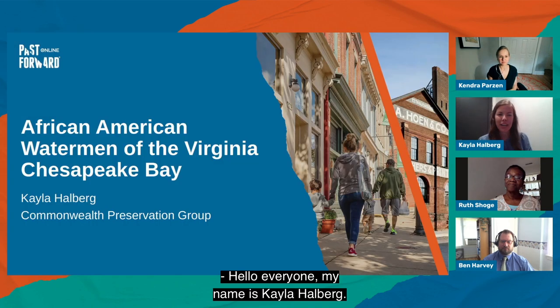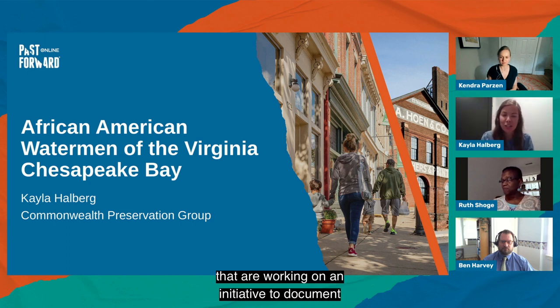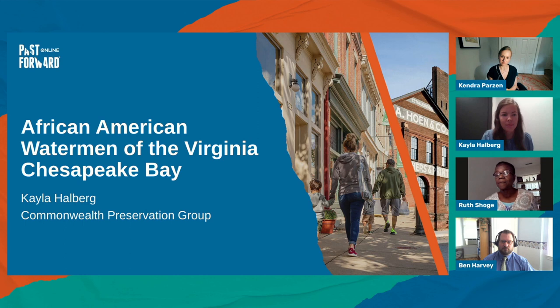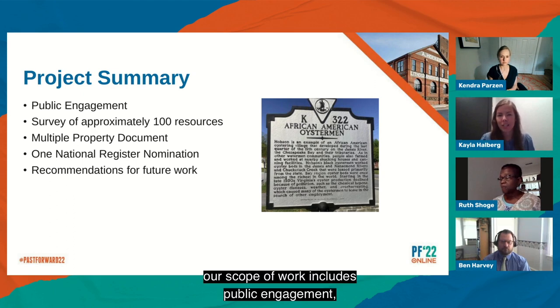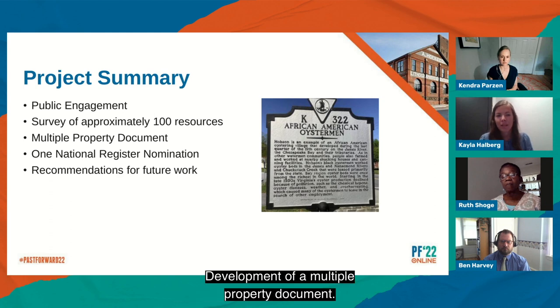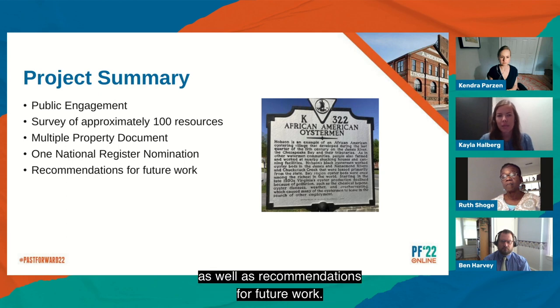Hello, everyone. My name is Kayla Halberg. I'm a project manager with Commonwealth Preservation Group based in Norfolk, Virginia. We are one of many firms working on an initiative to document sites associated with African American watermen in Virginia's Chesapeake Bay. Our scope of work includes public engagement, survey of approximately 100 resources spread out over three broad regions of the Virginia Chesapeake Bay area, development of a multiple property document, one National Register nomination, as well as recommendations for future work.